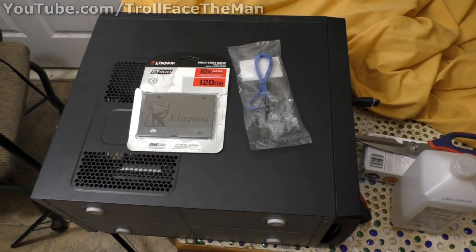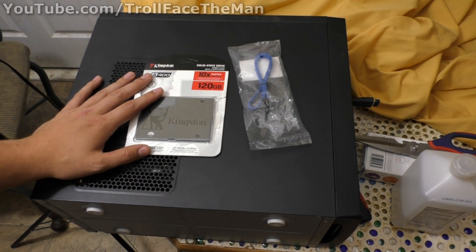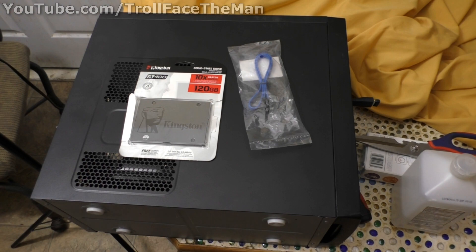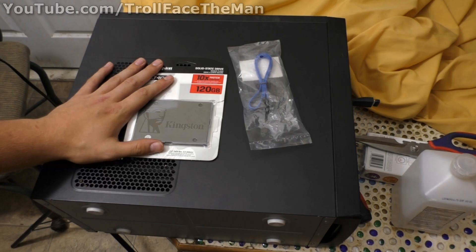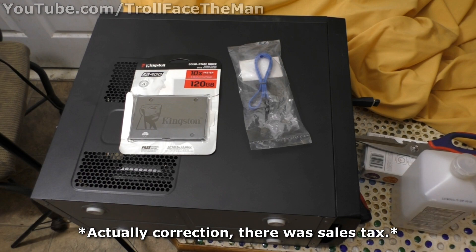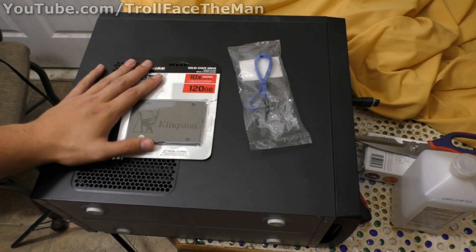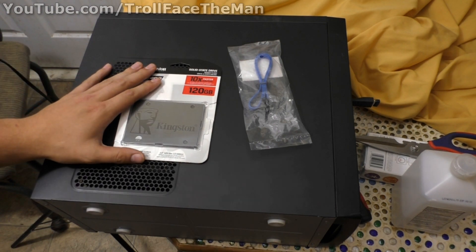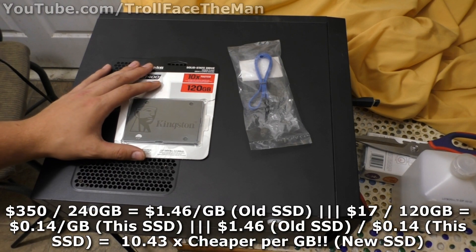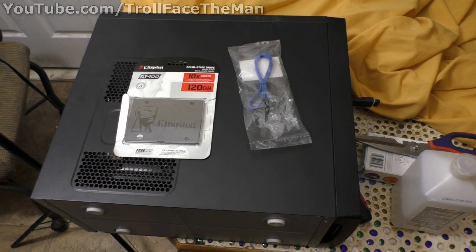Hello YouTubers, it is of course me Trollface the man. I saw something from Amazon that had me quite intrigued: a 120 gigabyte SSD for the low low price of $17 with shipping and no tax. Back when I built my computer about six or seven years ago, I had paid $350 for a 240 gigabyte Samsung SSD. This is only 120 gigabytes but that is for 16 bucks — quite an exceptional difference, and it's amazing how technology advances.